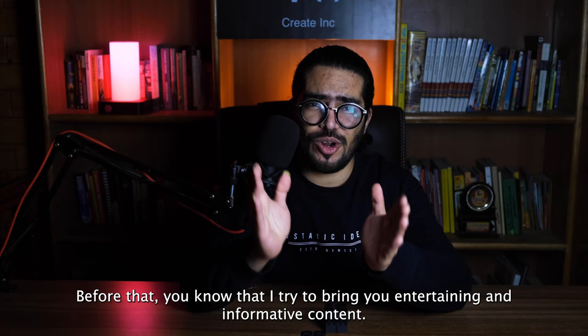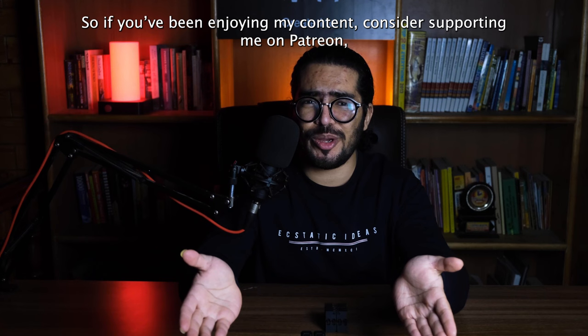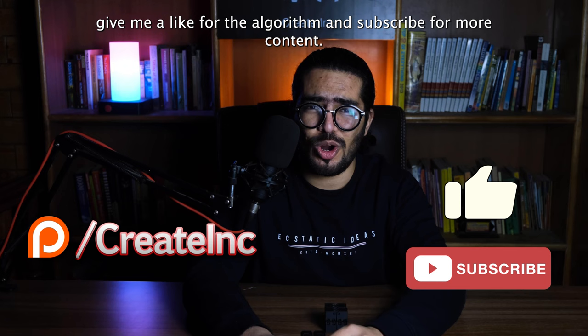You know that I try to bring you entertaining and informative content — I do everything from the editing to the graphics and even the music myself. So if you've been enjoying my content, consider supporting me on Patreon. Give me a like for the algorithm and subscribe for more content.